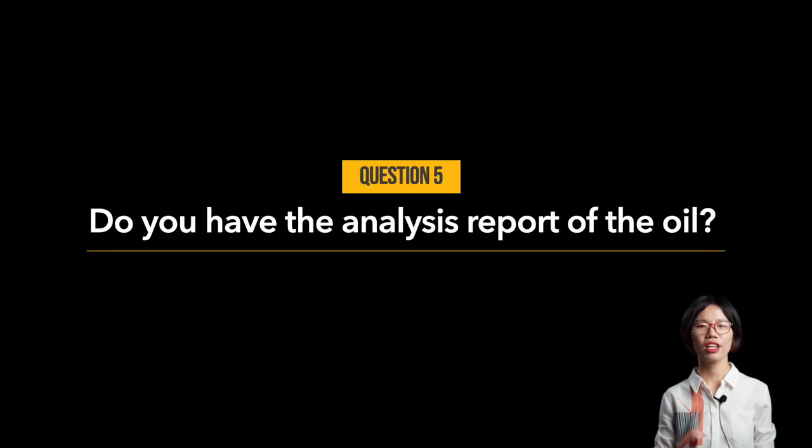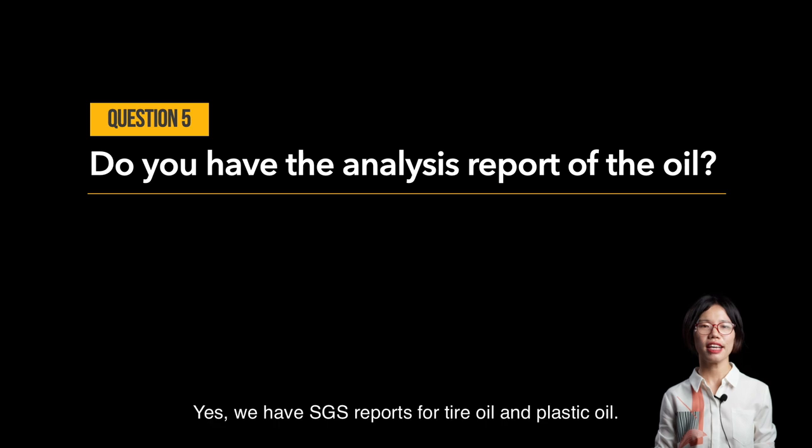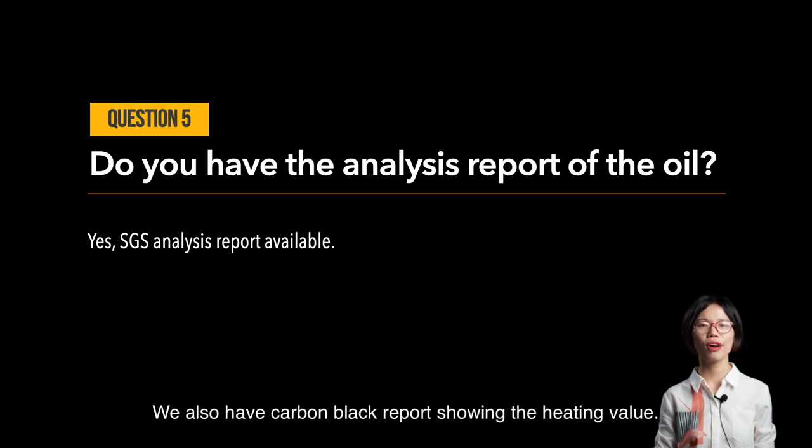Question number five: do you have an analysis report of the oil? Yes, we have SGS reports for both tire oil and plastic oil. We also have a carbon black report showing the heating value. Please contact us so that we can send them to you.